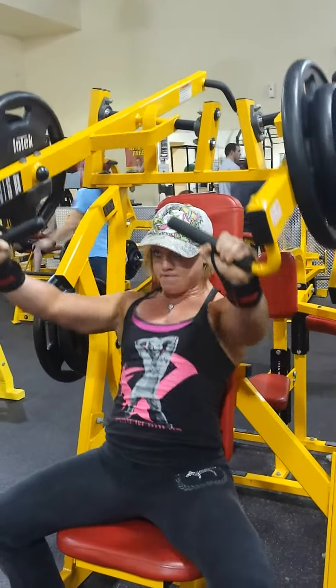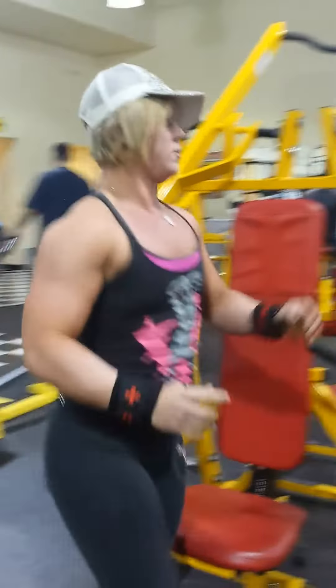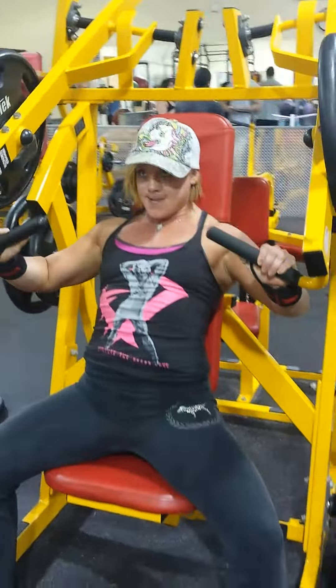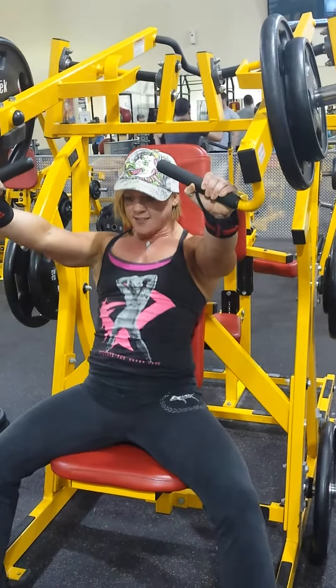3, 2, 1, up! 3, 2, 1, up! 3, 2, 1, up! 4, 5, 6. Great job, Chris. Come on, push. Go. Come on. Yeah, push, Chris. Come on. Great job. 3, 2, 1, up! 3, 2, 1, up! 3, 2, 1, up! Come on, Chris. Go! Come on, come on baby.